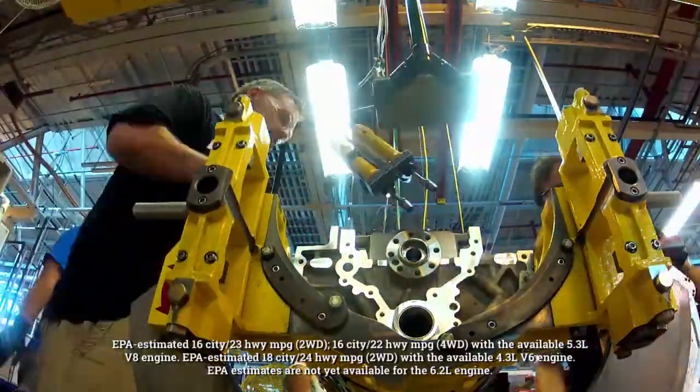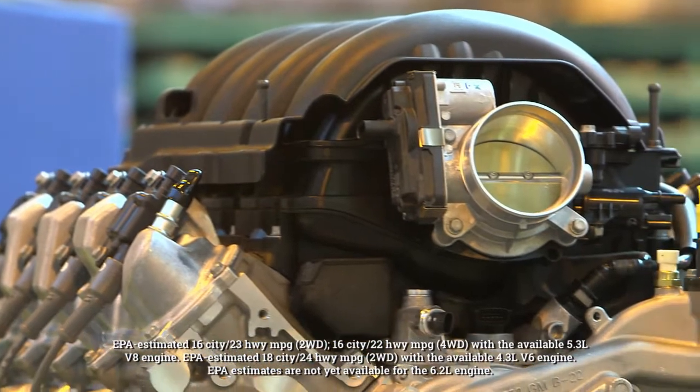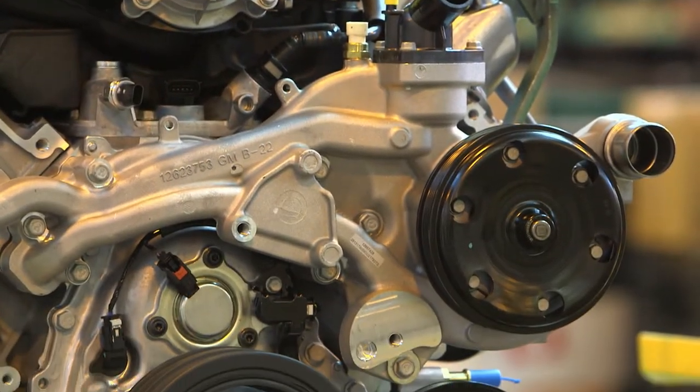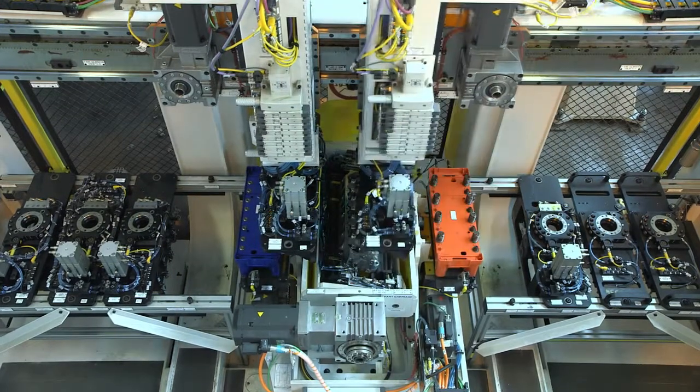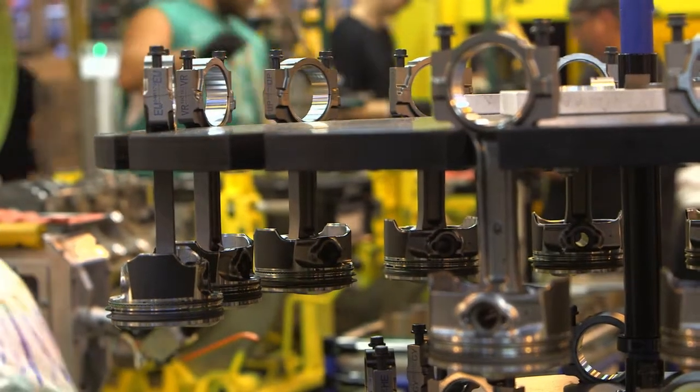Over the four and a half years of development time, we spent 10 million hours of computational time designing these new engines. Six million of those hours were spent just optimizing the combustion system. It's the most sophisticated combustion system that we've ever developed at GM, and its performance is exemplary. In terms of durability, the small block family has been known and has a history of being one of the most durable engines in the market, and these Gen 5 engines are going to be no different.